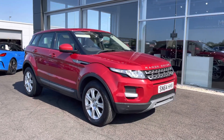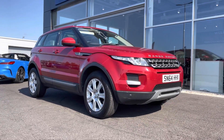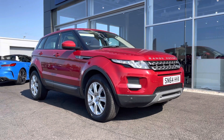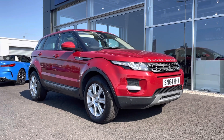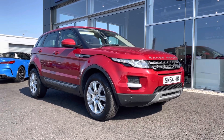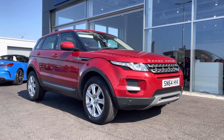Hi there, it's Becca here from Motormatch Chester and today I'm showing you around this 2014 64 Reg Range Rover Evoque PureTech. It's the 2.2 litre diesel manual model and it is a Motormatch approved used vehicle, so it does come with a 30 day or 1000 mile warranty.